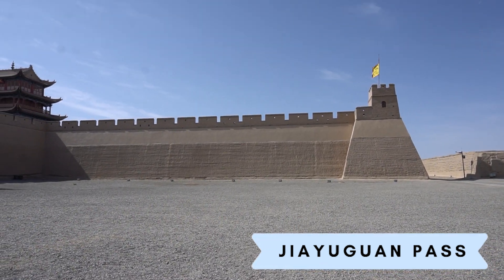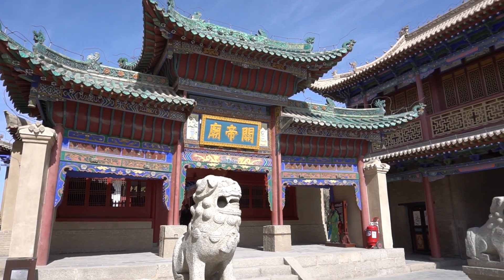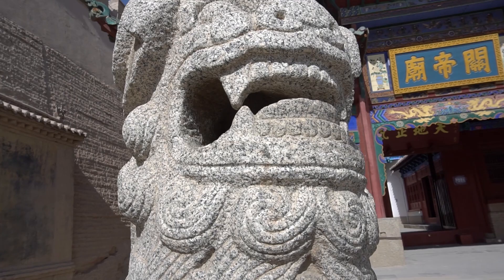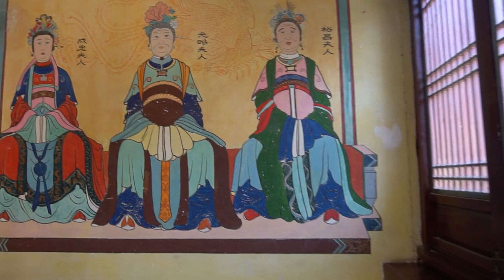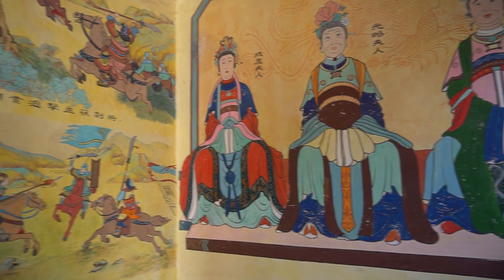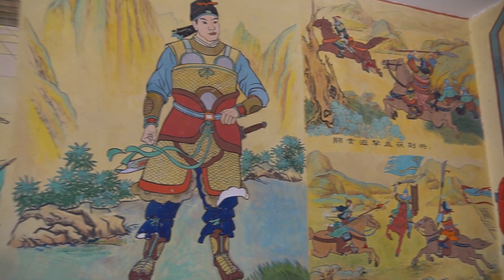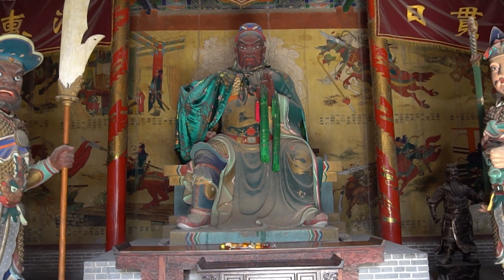Jiayuguan Pass was used as one of the main passageways through the Silk Road. There are two main gates, one on the east and one on the west side. Inside the pass is a fortress that consists of two parts: the inner city and the outer city. Inside the inner city there are two buildings — the general office and the Wensheng Hall — where the people protecting the fortress would live.